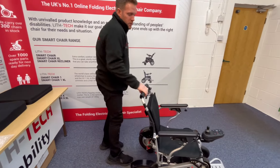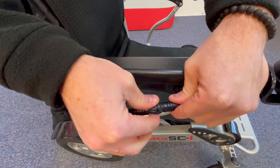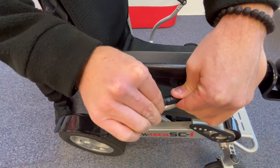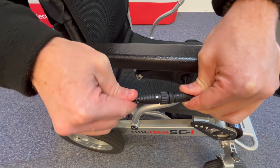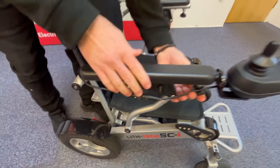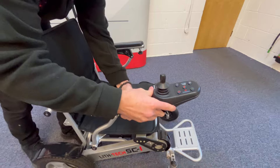To attach the joystick to the chair, all you do is line up your white arrows, push in, and twist forward to make a secure connection. If you can still pull it out, that means you haven't got a secure connection — push in and twist. If you've got a longer reach, you can have it further forward; if you want a shorter reach, you have it further back.